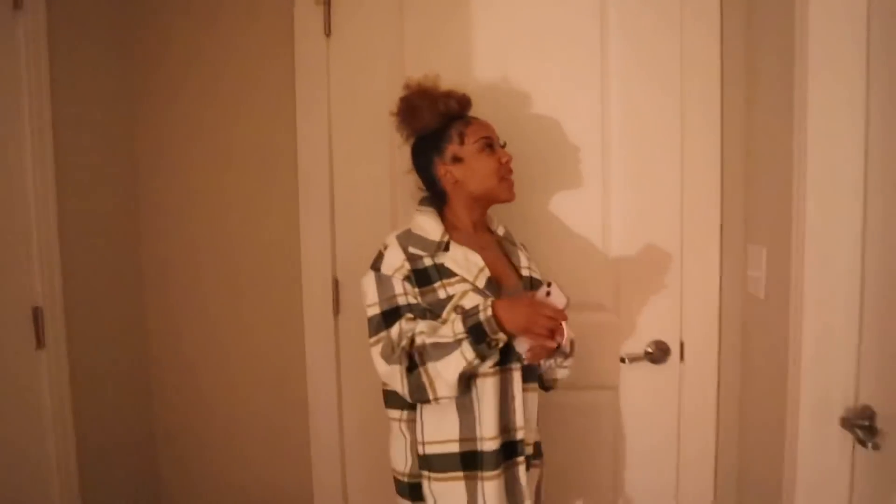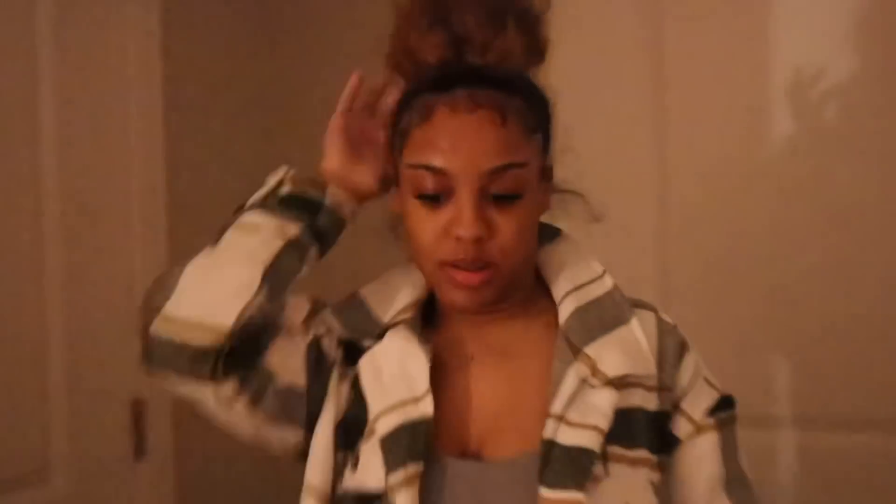So when you first walk into my home, this light switch goes to the fan — I have a fan in my room. This right here is Jada's closet, and this right here is my closet, but y'all can't see these closets. Y'all have to tune into the house tour.